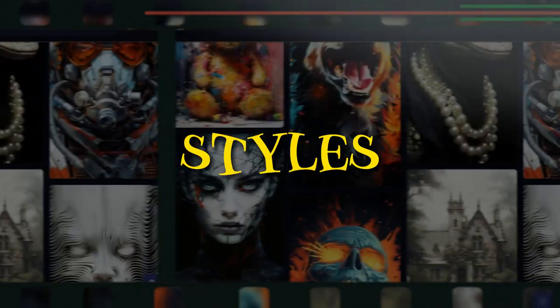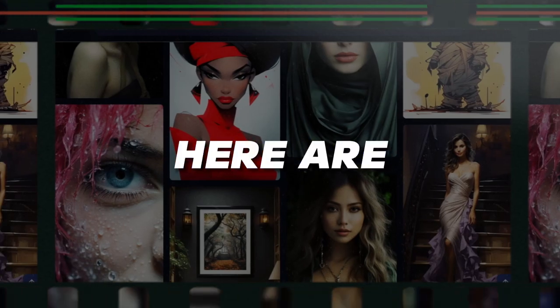If you're having trouble coming up with art styles to try on your Midjourney prompts, here are seven unique art keywords to use.